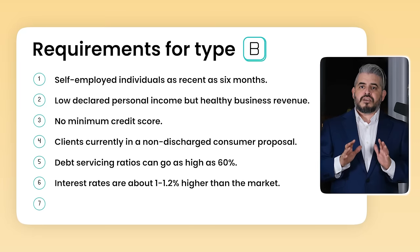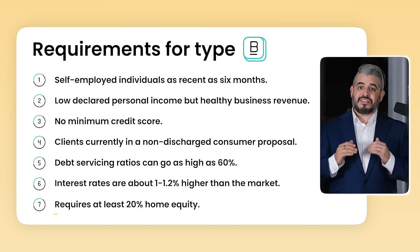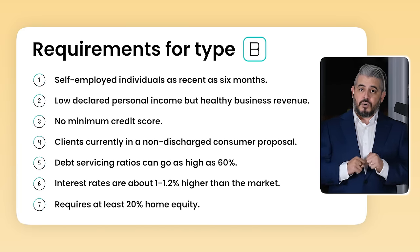Clients with smaller incomes can benefit from debt servicing ratios going as high as 60%. You might think you'll end up paying a lot more in interest with these banks, but not always. Generally speaking, rates are higher, but only by about 1 to 1.2% than the rest of the market. The most important thing to remember is that these banks are only available with conventional loans, meaning you need to have at least 20% equity in the home.